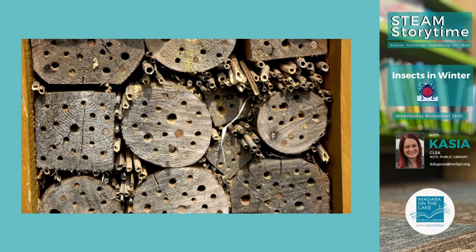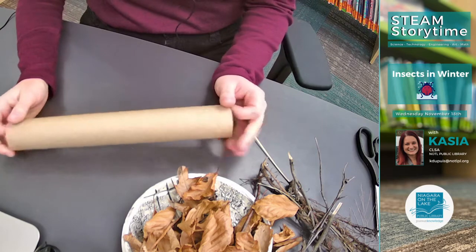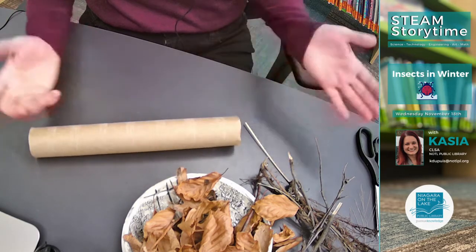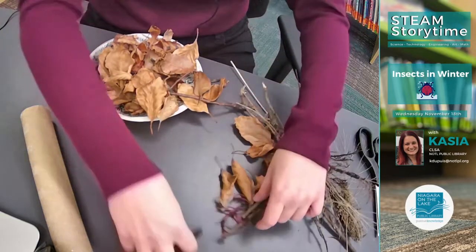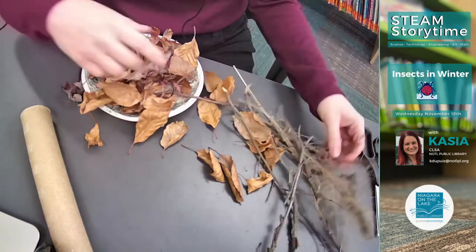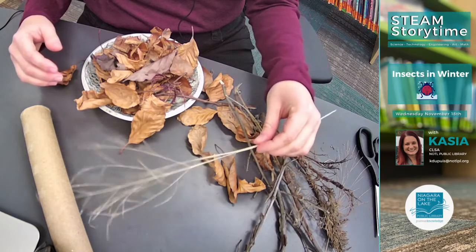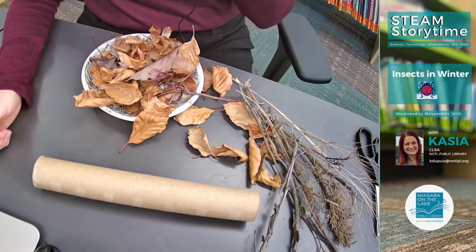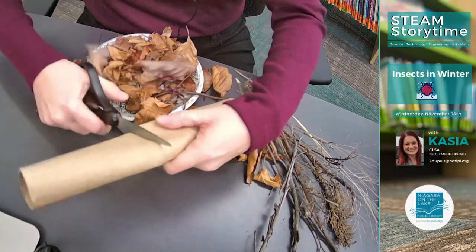We're going to make something kind of like that today — instead of a big one, we're going to make a bug cottage. If you're going to make one at home, it's very simple. You'll need a paper towel roll — you can also use toilet paper rolls, depending how big a bug cottage you'd like. You'll need some leaves, some sticks from different kinds of plants, and some really dry grass. You can go on a scavenger hunt to find all these things to put into your bug cottage. Make sure adults help you cut anything you need.